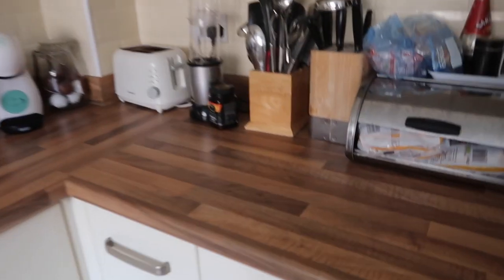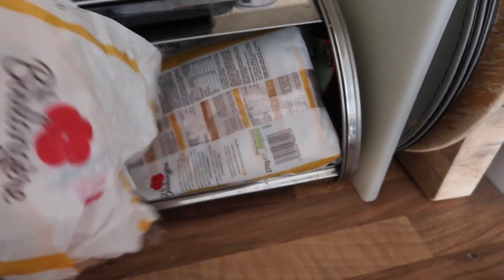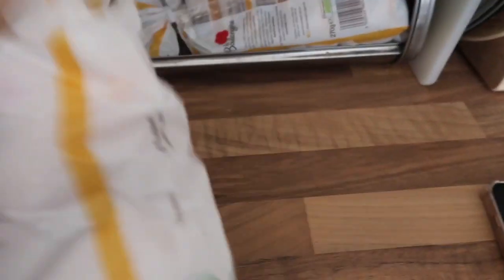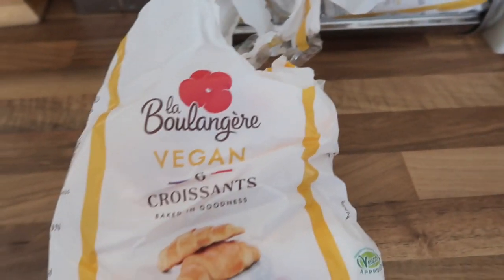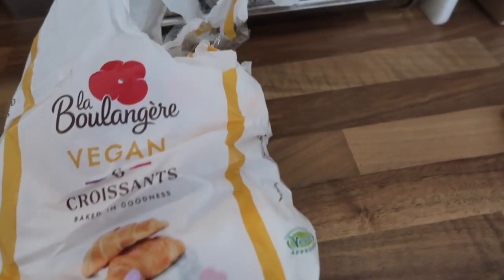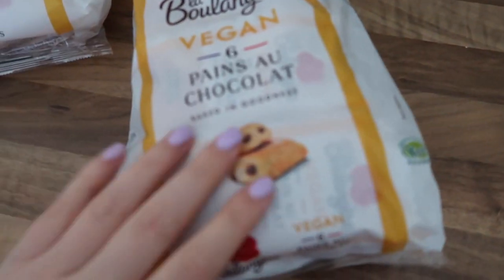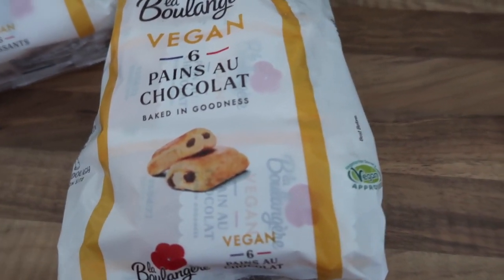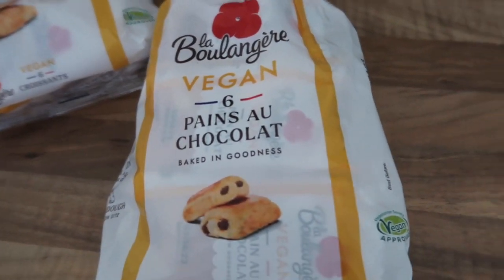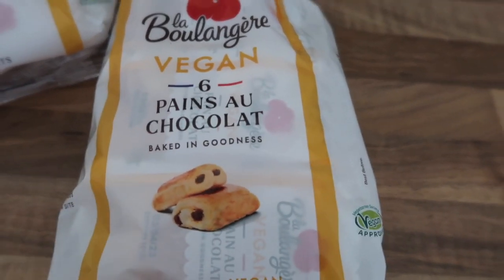For breakfast this morning I'm going to be having what has been one of my favourite breakfasts lately — a vegan pain au chocolat. We shop at Tesco's and they only do the vegan croissants, not the vegan pain au chocolat, but my mum very kindly went to Sainsbury's and got it for me. It's really hard to find a vegan pain au chocolat because obviously there's dairy in chocolate and often in pastry, but they have them in Sainsbury's and they are so nice.